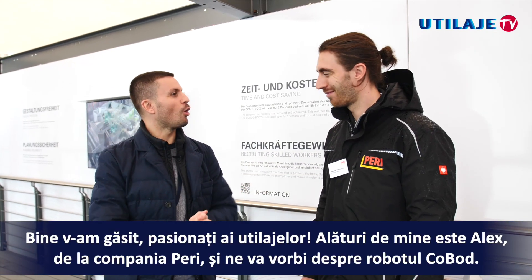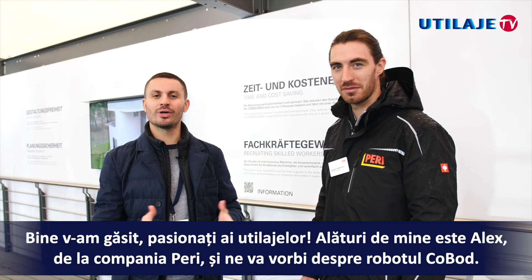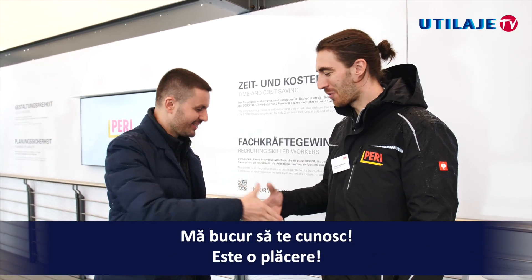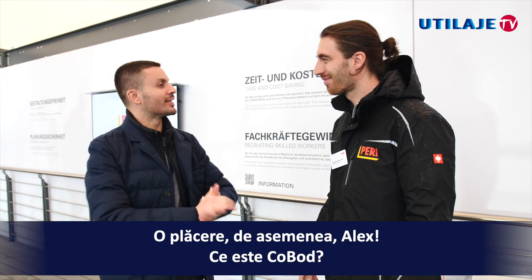Hello, heavy machinery enthusiasts. I'm with Alex from the company PERI, and he's going to talk to us about the robot COBOT. Alex, nice to meet you. Nice to meet you. It's a pleasure.